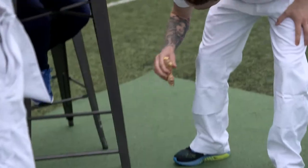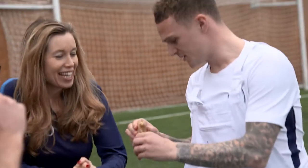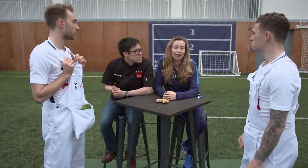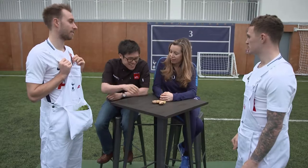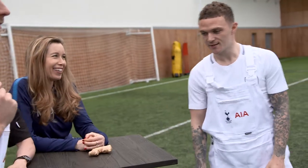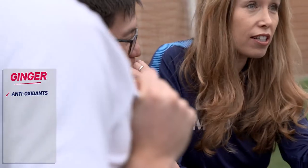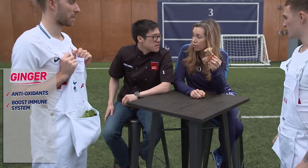What have you got? What have you got right? What is it? Come on, what is it, Kieran? I don't know what that is. Ginger. Do you like sweet stuff? A little ginger cake or something like that to start him off. Health benefits? Really high amounts of antioxidant. Boost immune system also.